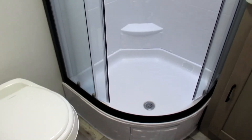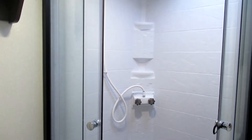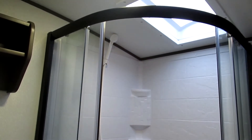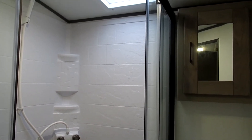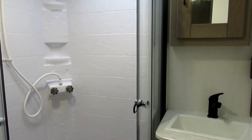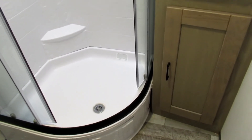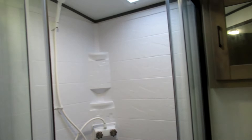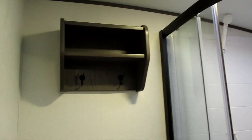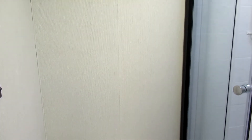Taking a look at one of the coolest features of this Sundance — the rear bathroom area. It comes with a foot flush toilet and a step-in shower with sliding glass doors and a skylight above. Over beside that is a medicine cabinet and a sink with underneath storage. Above the toilet there are also some extra shelves for storage space. Lots of great storage space in this bathroom area.